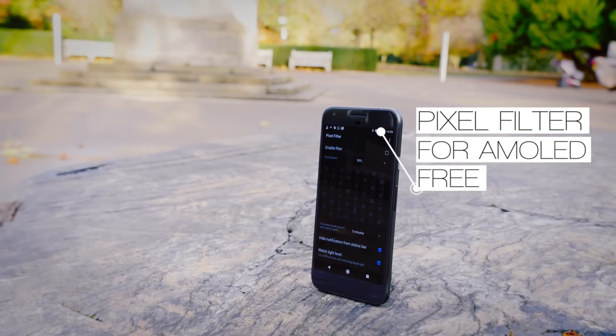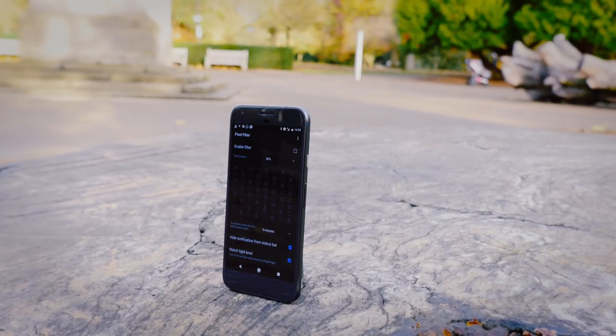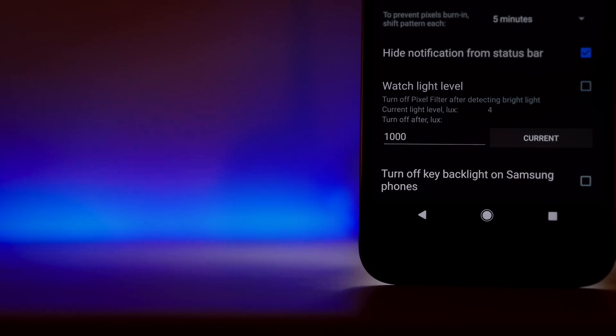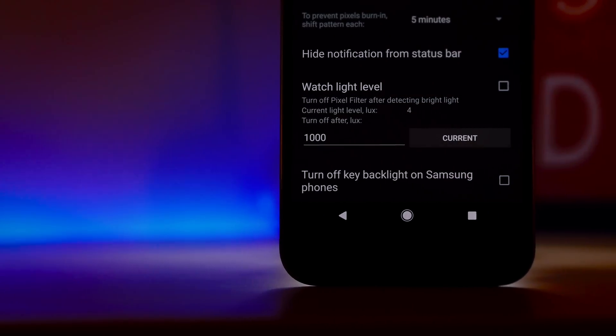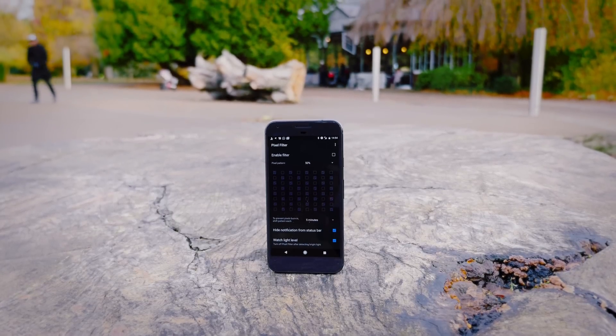So in this video I'm going to talk about three different apps, which honestly are revolutionary in their own right. And the first one is Pixel Filter. Now you've probably all heard of screen dimming applications. They essentially apply a fake filter on top of your pixels to make them seem darker than they actually are, but you're not saving any battery whatsoever by doing this.